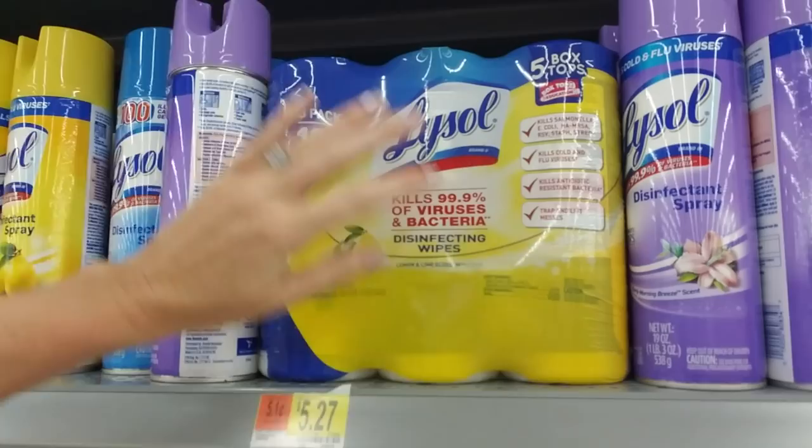Now this is a popular item — the Lysol or Clorox wipes. They don't ever ask for spray, usually it's the wipes they want. This one even comes with box tops — that's pretty cool.